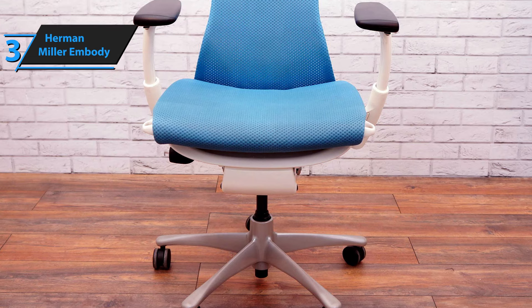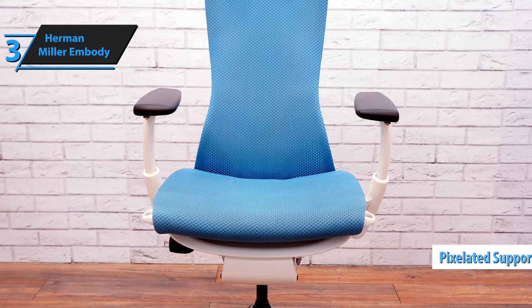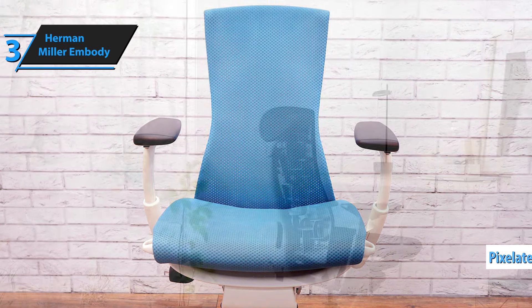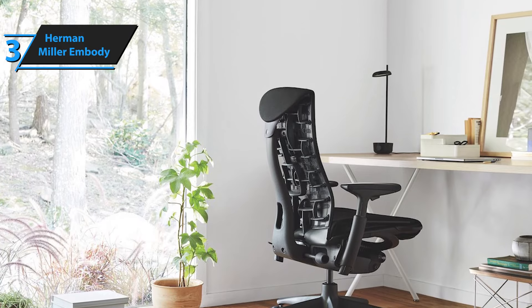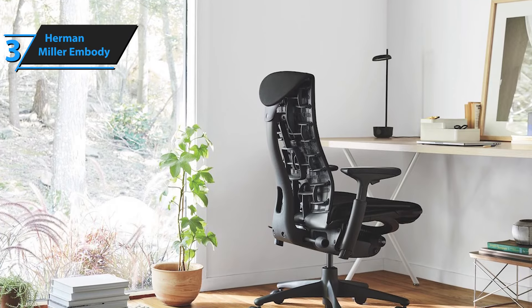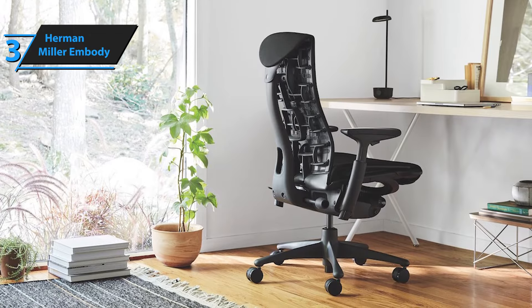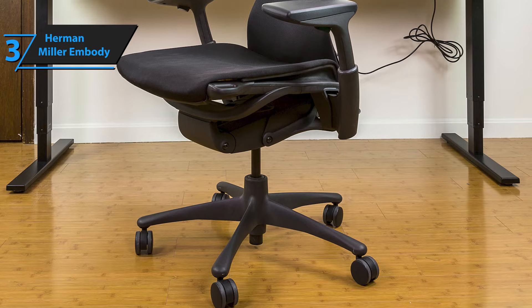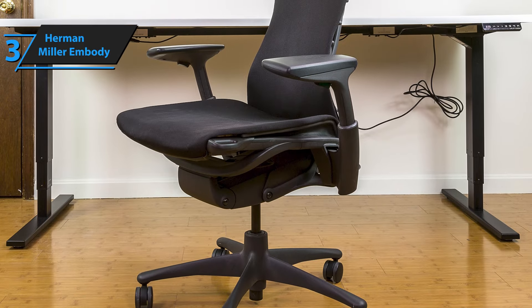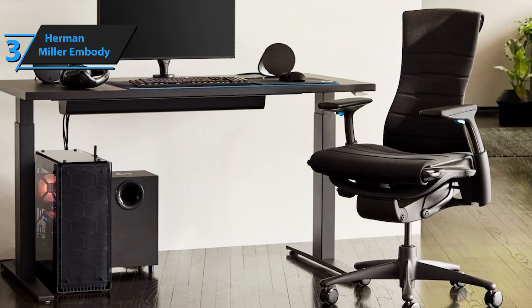What truly sets the Embody apart is its innovative seat and back construction. A unique matrix of pixels across the seating surfaces adapts to your body's micro-movements, distributing weight evenly and reducing pressure points. This dynamic support system encourages movement, which is crucial for maintaining circulation and focus during long periods of sitting. The Embody features four distinct layers of support, each crafted with different materials and manufacturing techniques. These layers work in harmony to contour to your body, offering a level of personalized comfort that's hard to find anywhere else. If you can afford this beast, we say go for it.